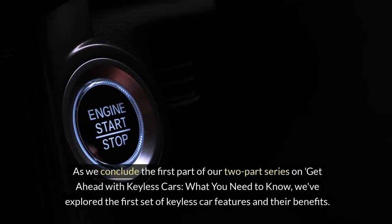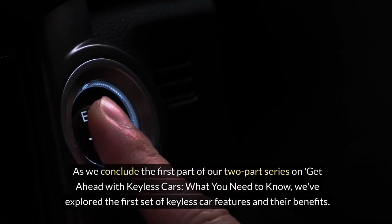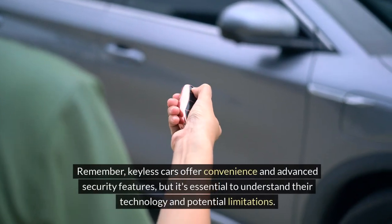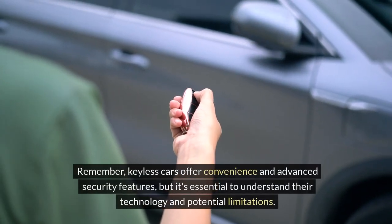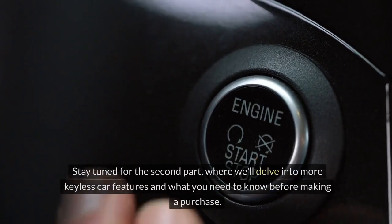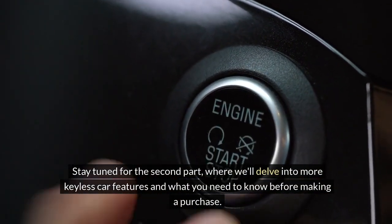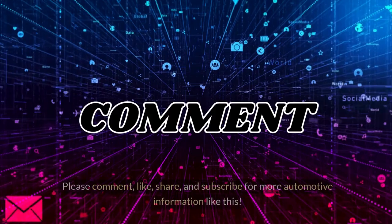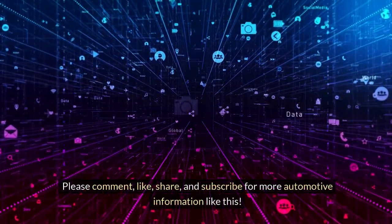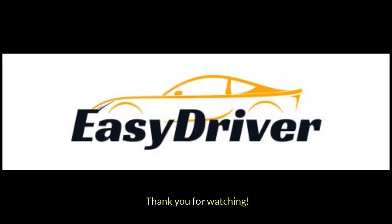As we conclude the first part of our two-part series, Get Ahead with Keyless Cars: What You Need to Know, we've explored the first set of keyless car features and their benefits. Remember, keyless cars offer convenience and advanced security features, but it's essential to understand their technology and potential limitations. Stay tuned for the second part, where we'll delve into more keyless car features and what you need to know before making a purchase. Please comment, like, share, and subscribe for more automotive information. Thank you for watching.